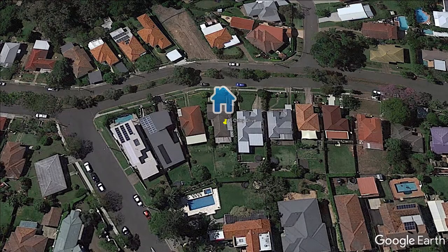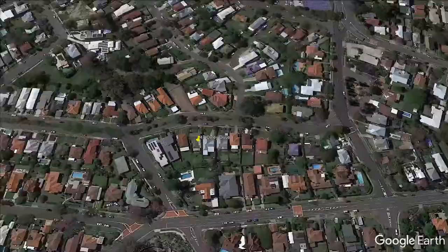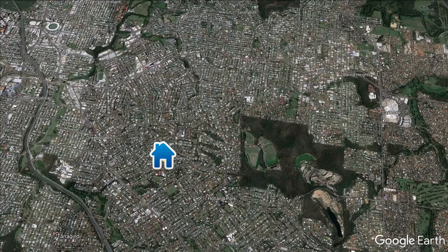This property is perfectly located, just a stone's throw away from the shops and coffee shops at Cavendish Road, Loretto, Cav State High. The CBD's not too far away — perhaps take a drive to Westfield Carindale, or escape for the weekend on the Gateway or the M1.